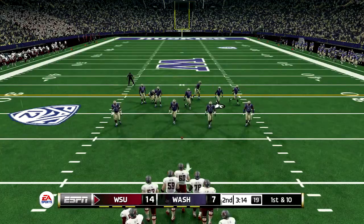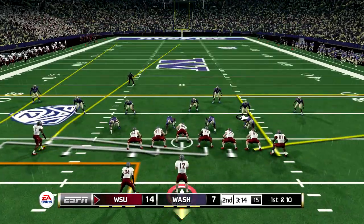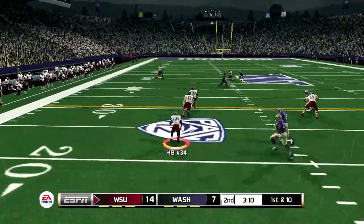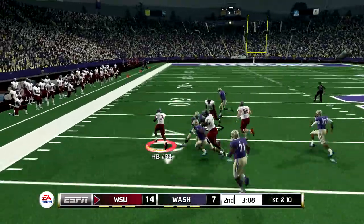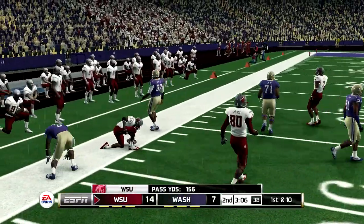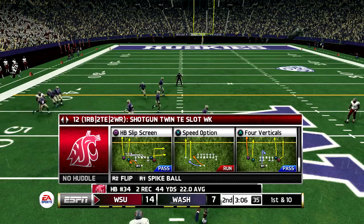Momentum swings have been fairly even, and with so little separation, this game can be drastically changed on just one or two plays. Washington State is up by a touchdown. Throws left, the running back's got it. And they make the stop right around the 50. First down.